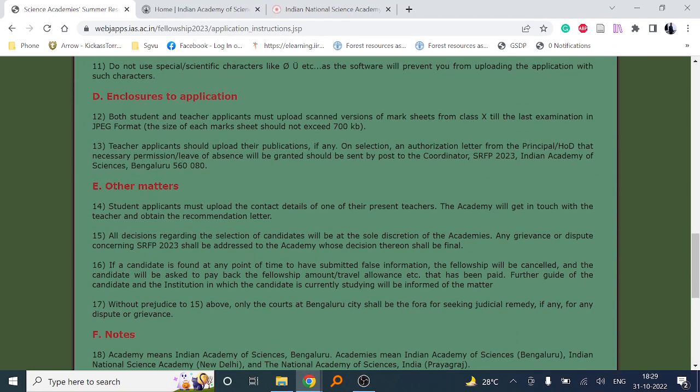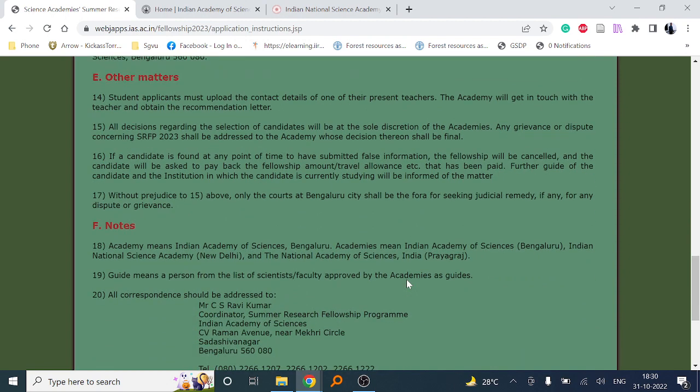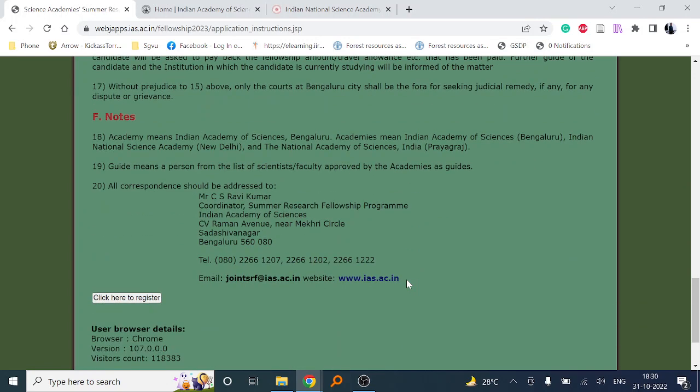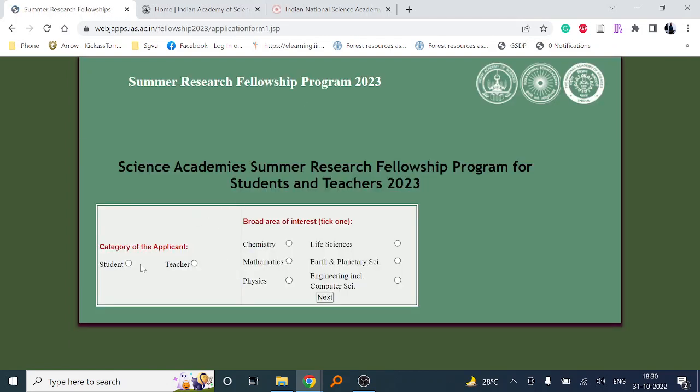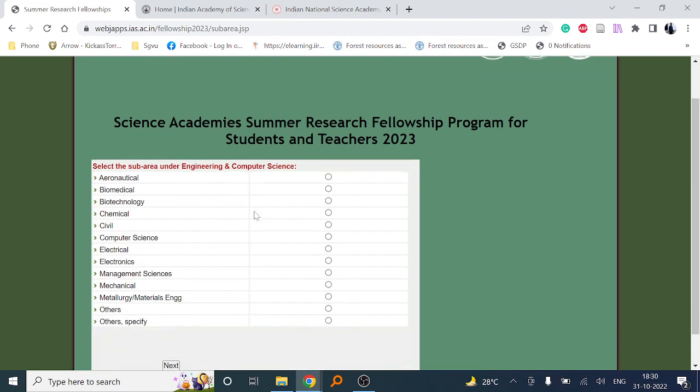If you are selected, they will provide you an NOC to take permission from your working or parent organization to attend the program. For registration, click 'click here to register' and you will get the registration window. Select your category — student or teacher. Subject board areas include chemistry, mathematics, physics, life science, earth and planetary science, and engineering including computer science.